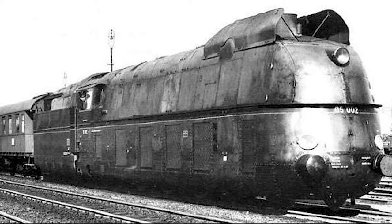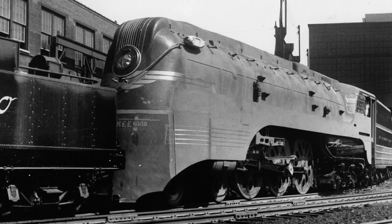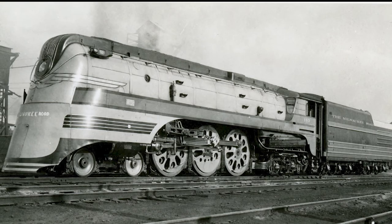However, this record was rather short-lived, simply due to the amount of high-speed steam engines being produced at this time across the globe. This here is the Milwaukee Road Class F7. Six of these locomotives were built in 1938 as a successor to the Class A locomotive that featured earlier on this list. These locomotives are considered to be the fastest steam locomotives built in the U.S., however their speed record is slightly more controversial than others.